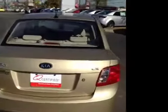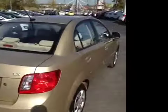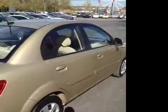This vehicle has been inspected by our certified technicians and is Q-certified, which gives you a 2-year or 100,000 mile limited powertrain warranty, a 1-year roadside assistance package, and an appearance protection package to ensure your vehicle stays looking great.